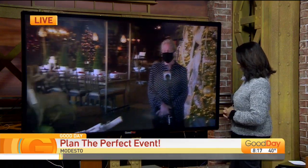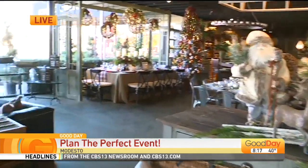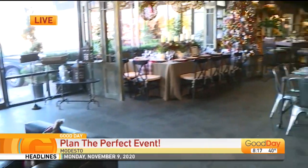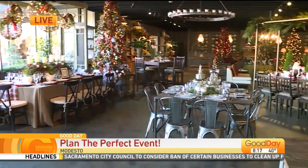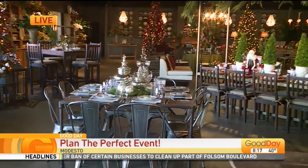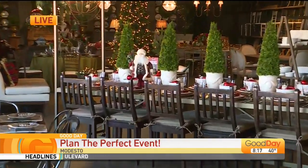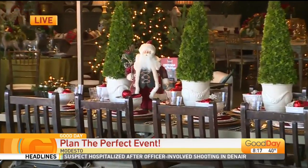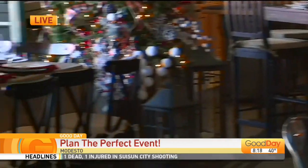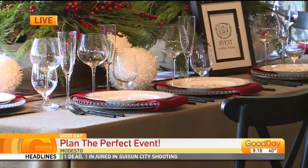So this part of the business is called the Event Collection. What this is, is all different kinds of things that you can rent for parties in your home, or eventually when we can have parties off-site in different venues. So it's tables and chairs. We have an amazing collection of vintage dishes that so many people are using. We have a little program called Secret Service where these beautiful pieces of china and linens and everything just show up.